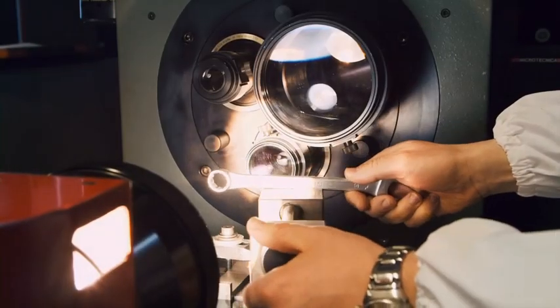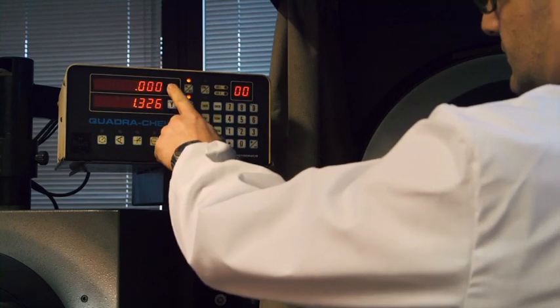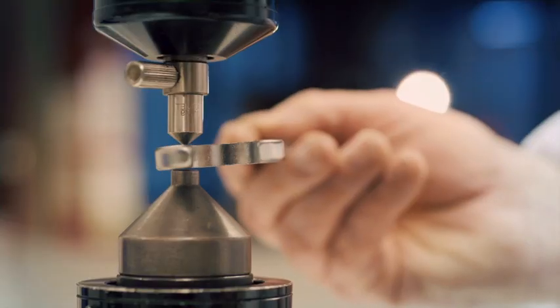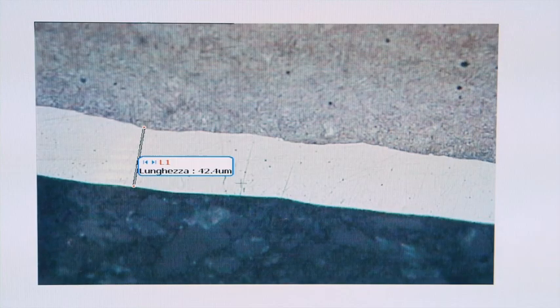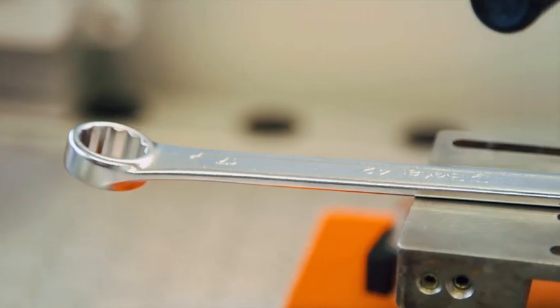Dokładna kontrola wizualna wykazuje wszelkie niedoskonałości estetyczne. Zanim klucz będzie gotowy do sprzedaży, musi zostać poddany jeszcze kilku testom. Jego twardość musi być zawsze większa niż wytyczne ISO. Mikrotwardościomierz sprawdza odwęglenie, to znaczy czy podczas hartowania i odpuszczania nie zostało usunięte za dużo węgla.